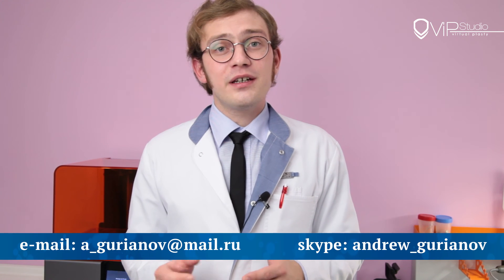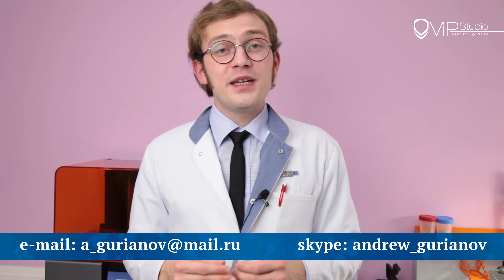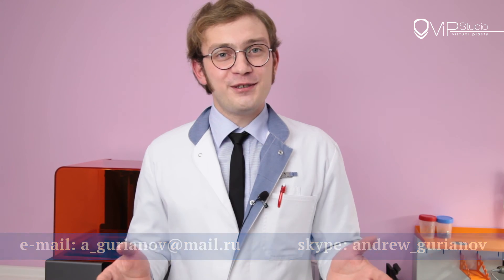Our specialists will provide you the highest level of plastic surgery based on unique techniques along with professional post-surgery care. For your convenience, we offer online consultation via email or Skype according to your choice. You may start your transformation here at Dr. Guryanov's Virtual Plastic Studio.